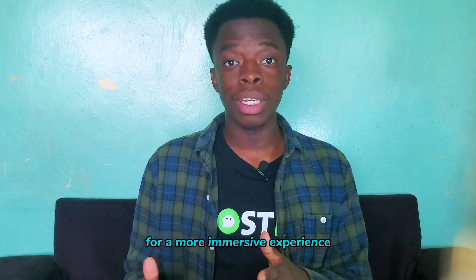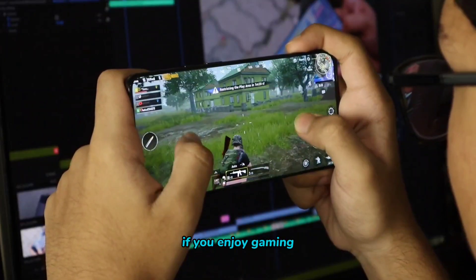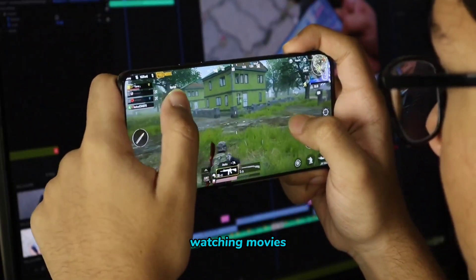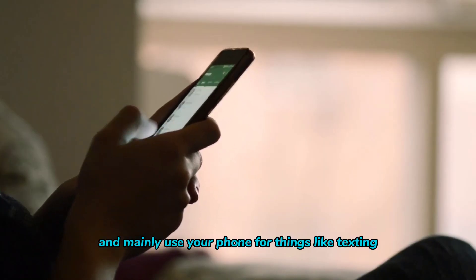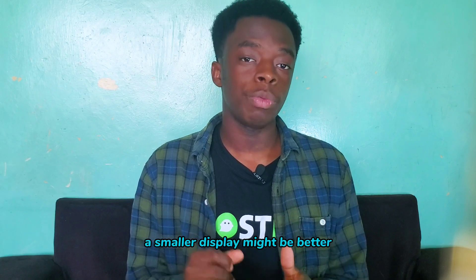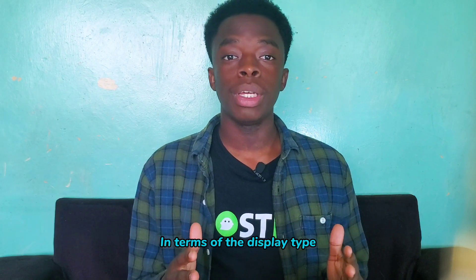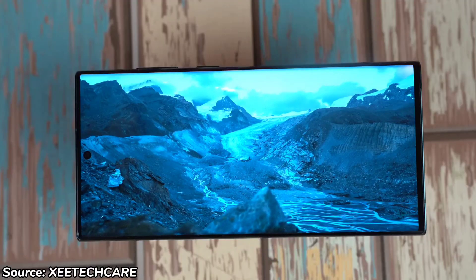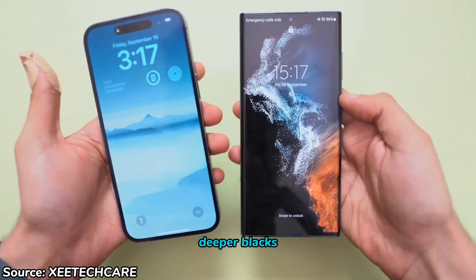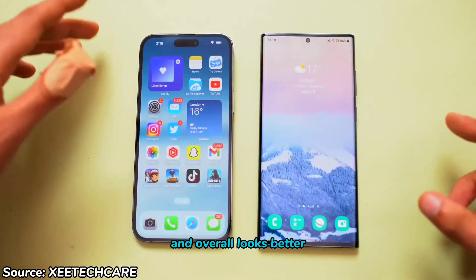For a more immersive experience, go for a bigger display if you enjoy gaming, watching movies, playing videos, or multitasking. If you prioritize portability and mainly use your phone for things like texting, a smaller display might be better. In terms of display type, choose AMOLED over LCD as it offers vibrant colors, deeper blacks, consumes less battery, and overall looks better.